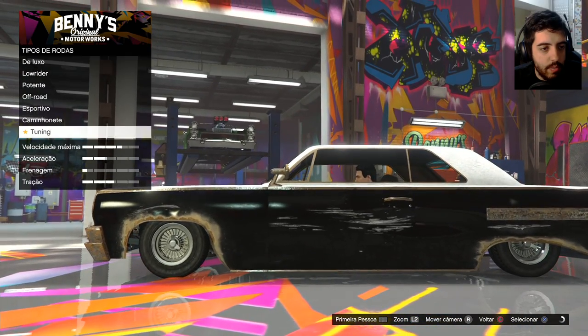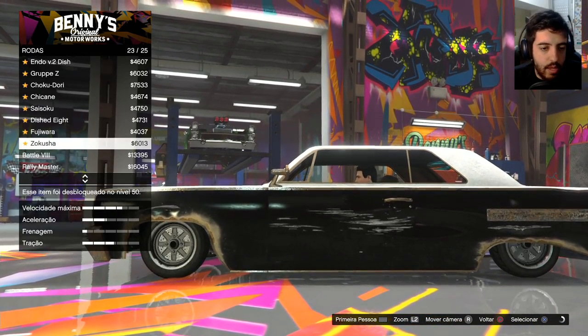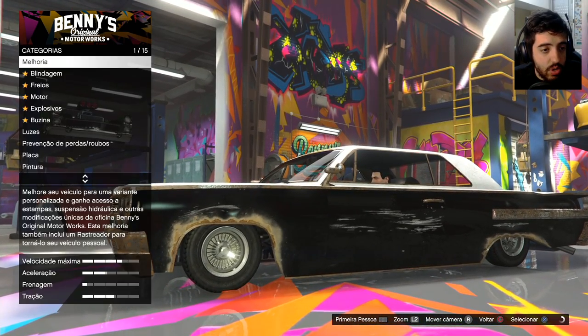Deixa eu ver que rodas temos aqui. Temos as rodas tuning, que são as áreas originais. São as rodinhas aí, pans. Mano, 500 mil, velho. Janelas.